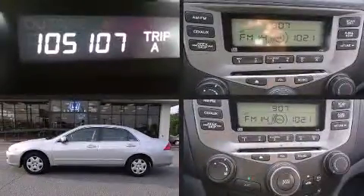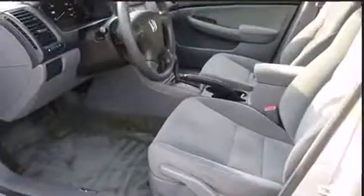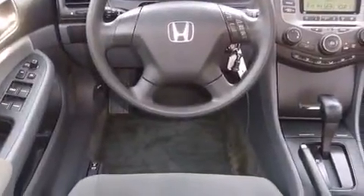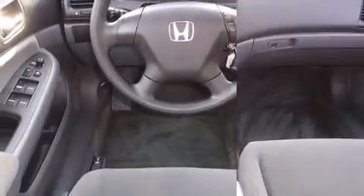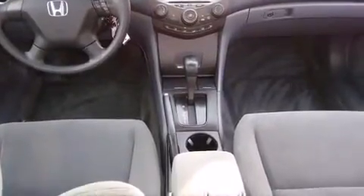The 2007 Honda Accord — this four-door, five-passenger sedan provides exceptional value. It features a front-wheel drive platform, an automatic transmission, and a 2.4-liter four-cylinder engine. Top features include cruise control, delay-off headlights, variably intermittent wipers, and remote keyless entry.